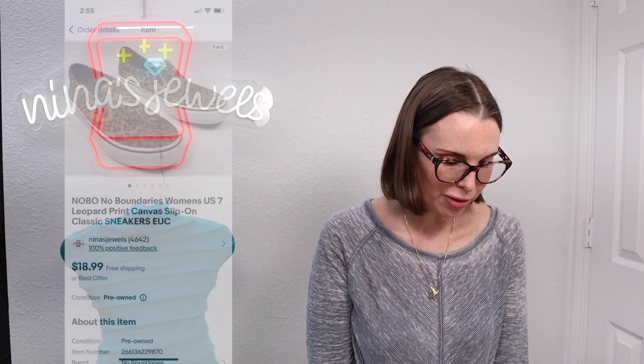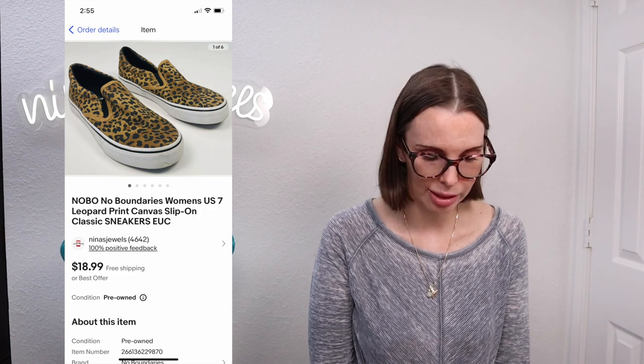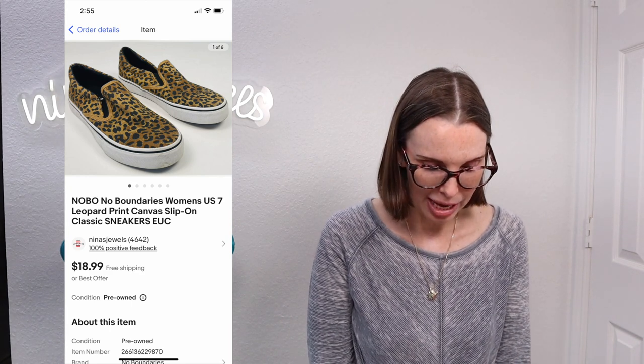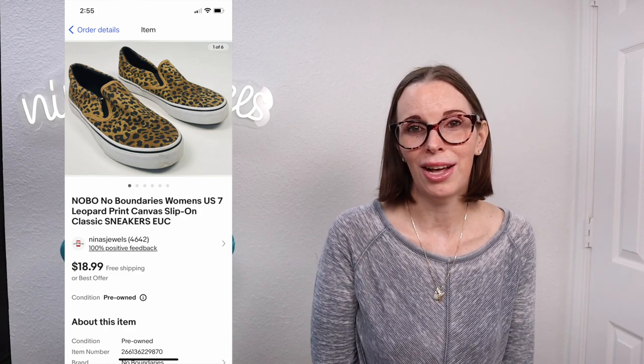Next up was a pair of No Boundaries women's leopard print canvas slip-on sneakers. These came out of a storage unit that we purchased. Our cost of goods on this unit was very low — just $0.28 — and these sneakers sold for $15.18 on offer to buyer.